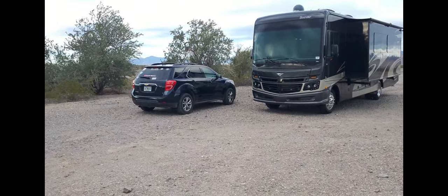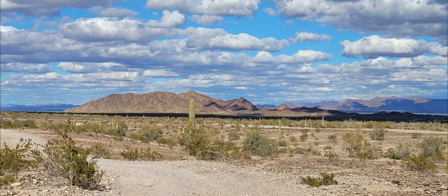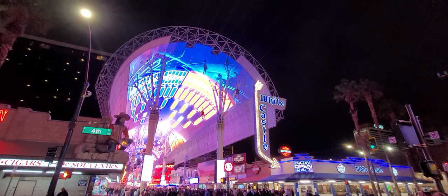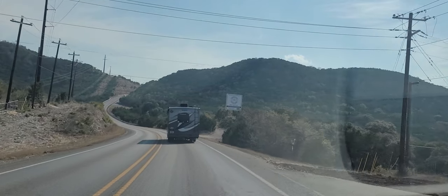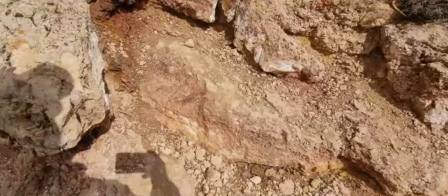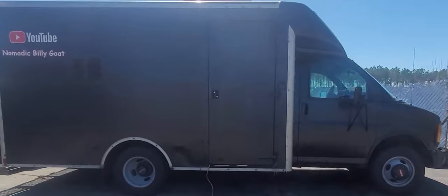Now let's dive into the exciting part — the road trip itself. I traveled through breathtaking landscapes, explored national parks, and had unforgettable experiences along the way. From the majestic mountains to the vast deserts, the road trip opened my eyes to the beauty of this incredible country. I met fellow travelers, challenged myself, and created memories that will last a lifetime.